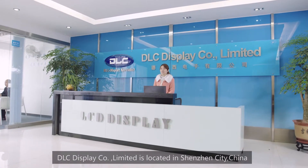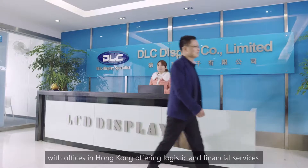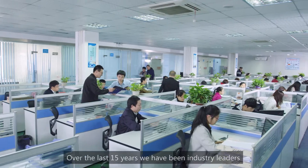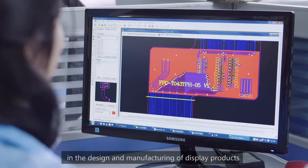DLC Display Company Limited is located in Shenzhen City, China, with offices in Hong Kong, offering logistic and financial services. Over the last 15 years, we have been industry leaders in design and manufacturing of display products.